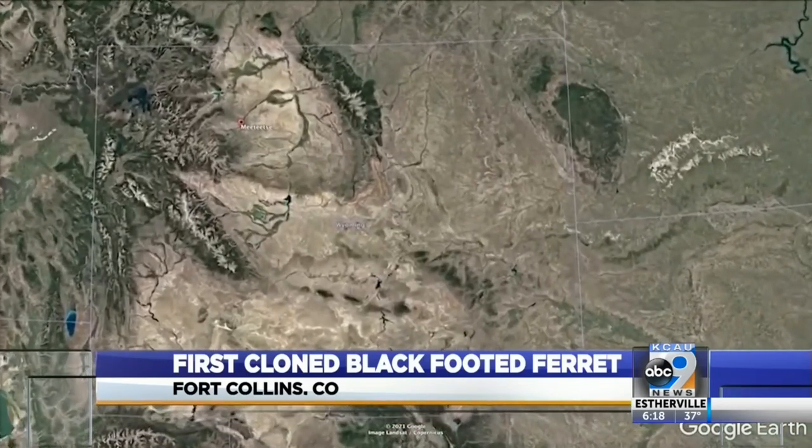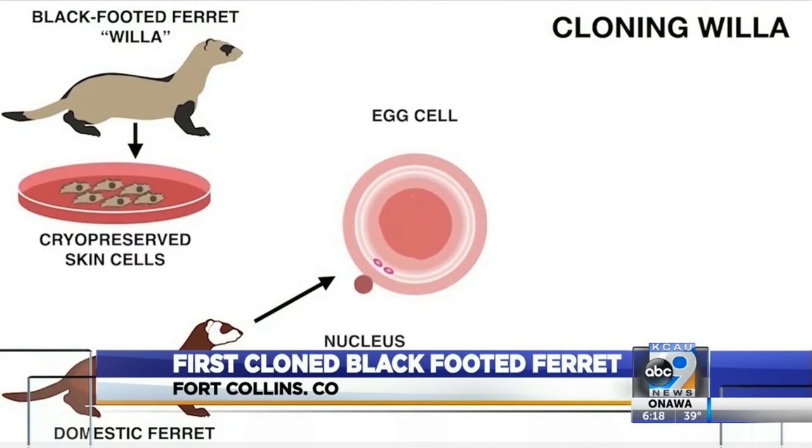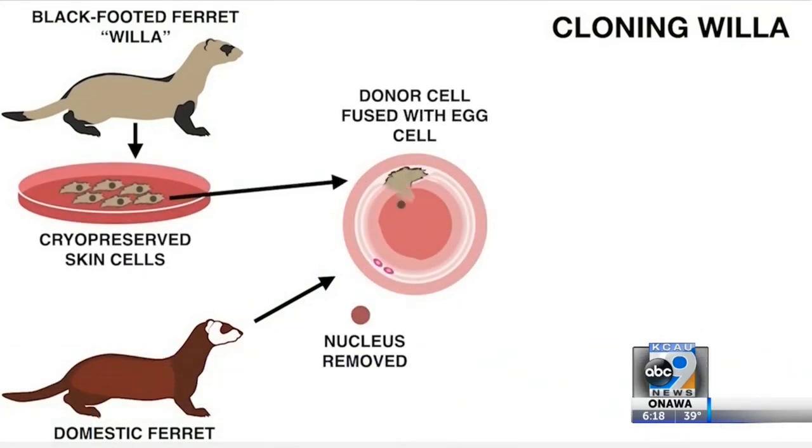Pete Gober says biologists were able to collect and freeze tissue from one of those remaining ferrets, ultimately using those cells more than 30 years later to create Elizabeth Ann.